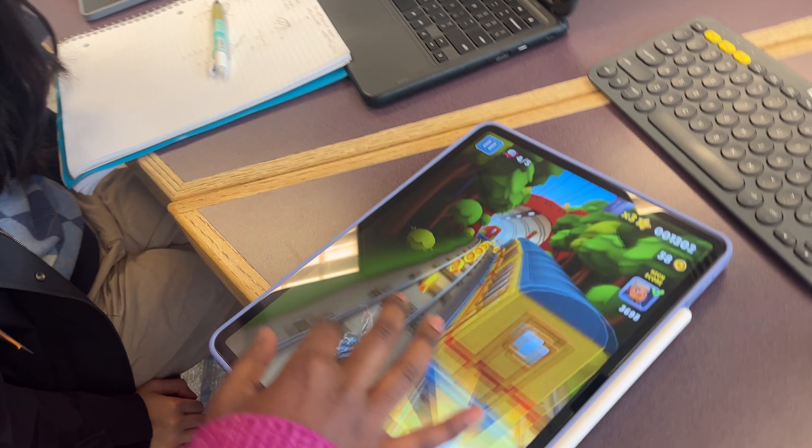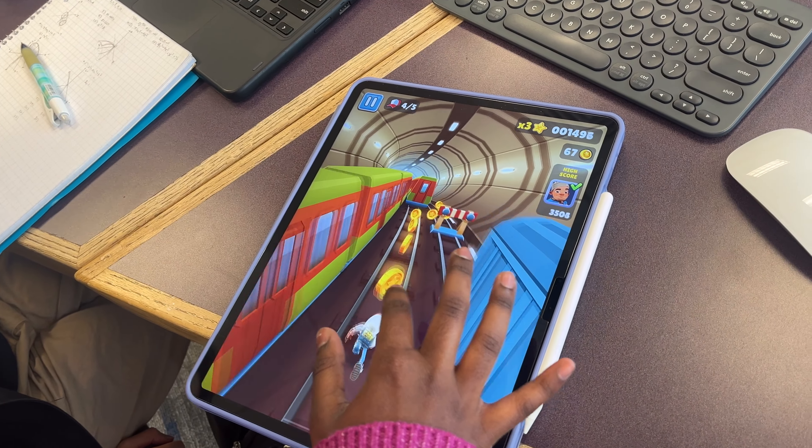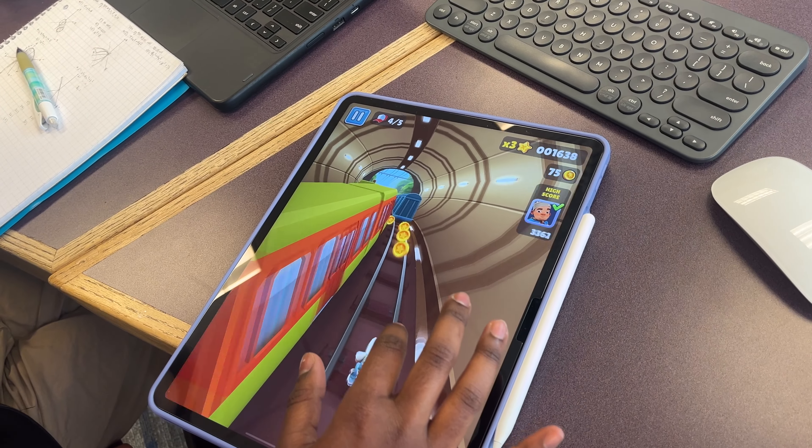Since this is an iPad after all, I had to use it for its most fun purpose: big screen gaming. I don't play anything that intensive, but a few rounds of Subway Surfers with some friends can't hurt after a long day.